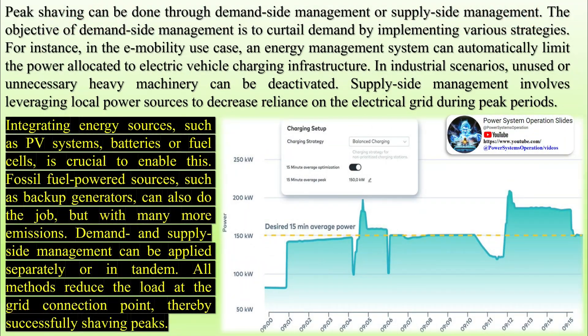Pick the right energy storage technology. Although an energy storage system is not a prerequisite to shave peaks, it is ideal from a supply-side management perspective. Cost, performance, lifespan, safety, and environmental impact are some of the variables to factor in when choosing the right energy storage technology.